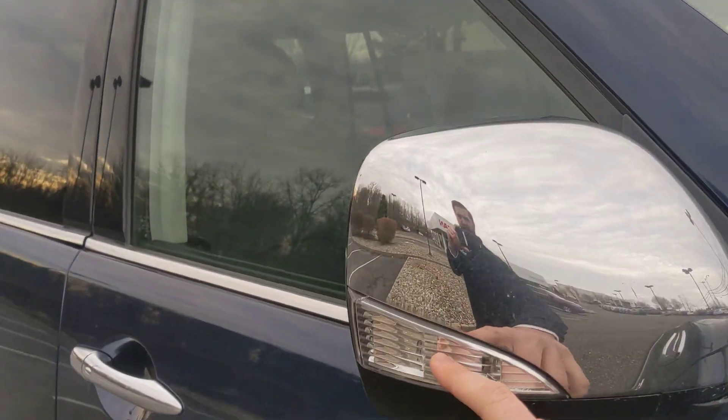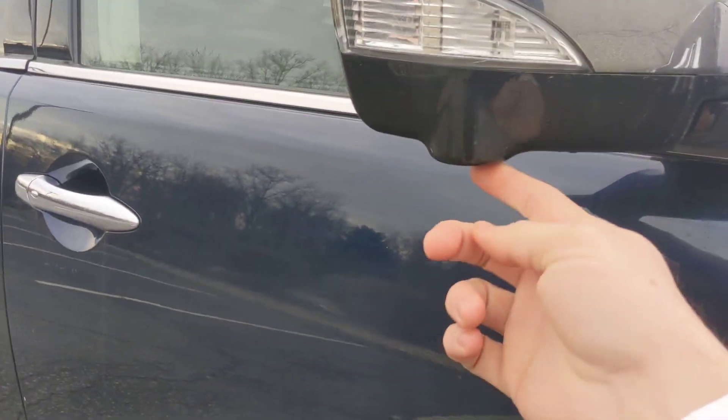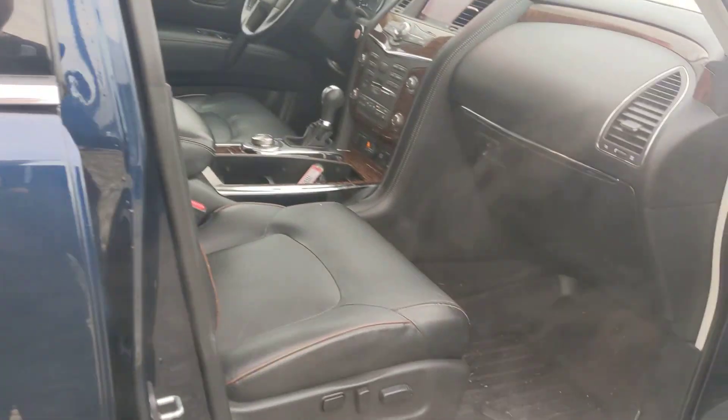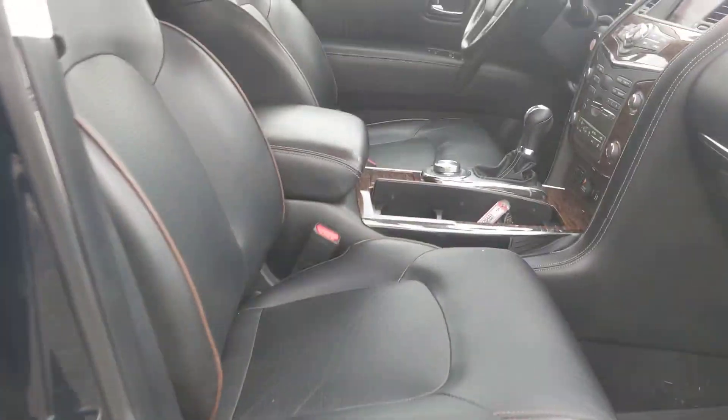You've got the LED turn signal indicators here in the side view mirrors, side view cameras, remote access there, and a 10-way power passenger seat.